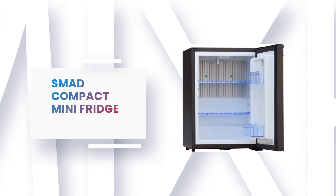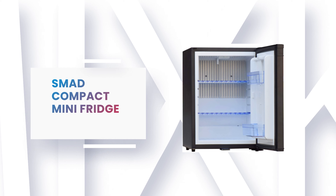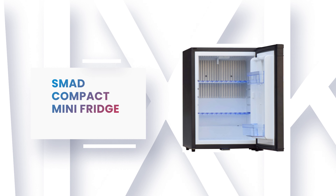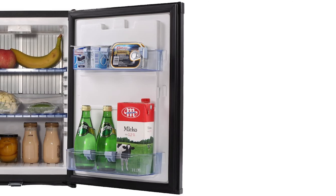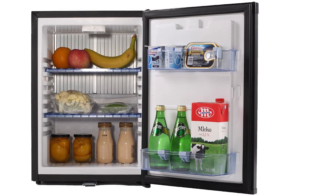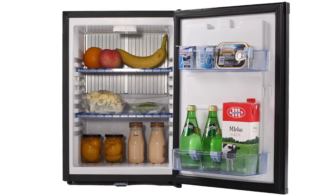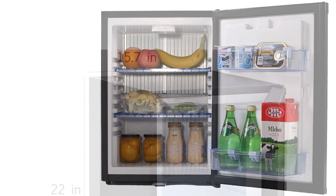Number 7: SMAD Compact Mini Fridge. If you're in a dorm or a tiny house and sleeping close to a mini fridge, you don't want one that makes strange sounds or a loud humming in the night. This 12V mini fridge is made with low-noise technology, suitable for nurseries, bedrooms, libraries, hospitals, offices, and other quiet spaces.